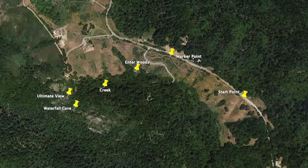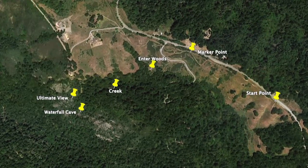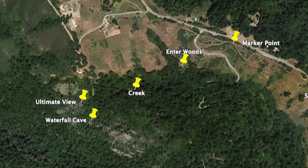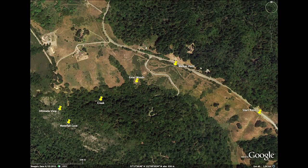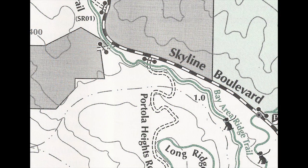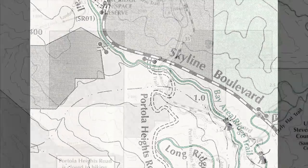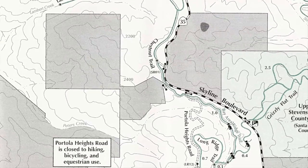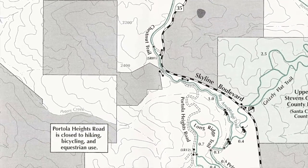Looking at the satellite view of our hidden trail, we have marked the stops of our hike, leading to the final destination, the ultimate view. To survive these trails, you need to understand what the land looks like before you begin your journey. The topographical map illustrates the shape or feature of the land. The wiggly lines on the map are called contour lines. They indicate elevation, slope, and relief.